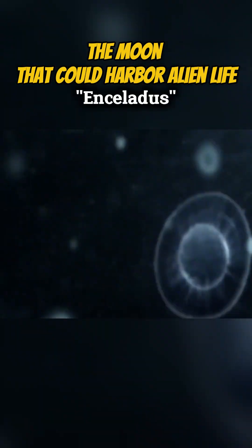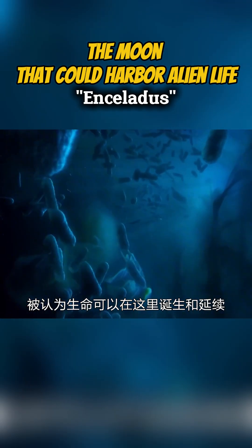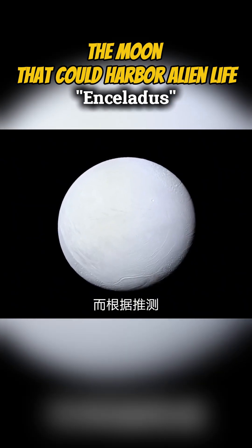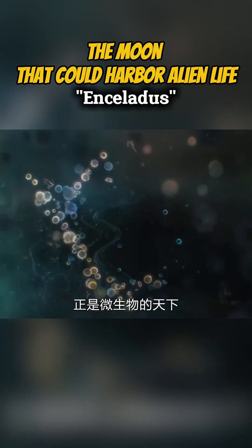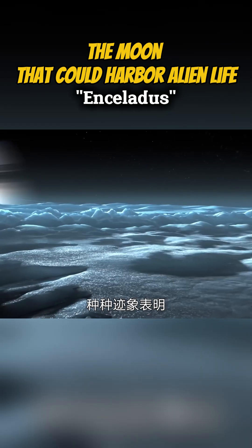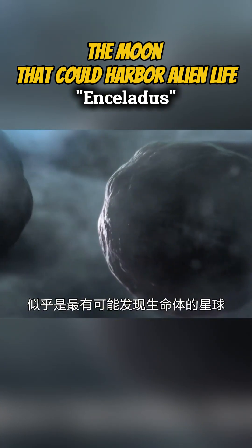These favorable conditions suggest that life could potentially arise and thrive here. According to scientific estimates, Enceladus formed approximately 4.5 billion years ago. Early Earth, approximately 1 billion years after its formation, was dominated by microbial life. Various signs indicate that Enceladus is one of the most promising places to search for extraterrestrial life.